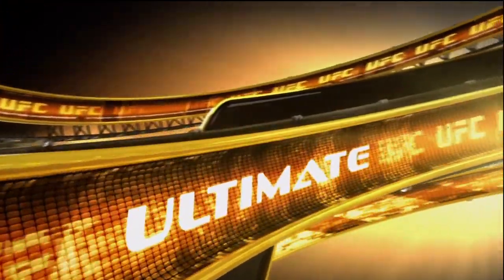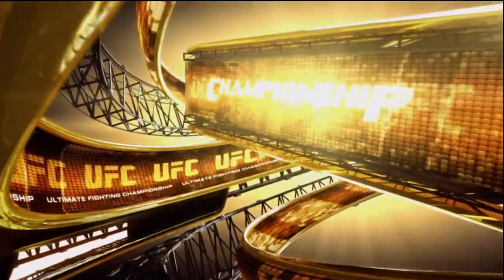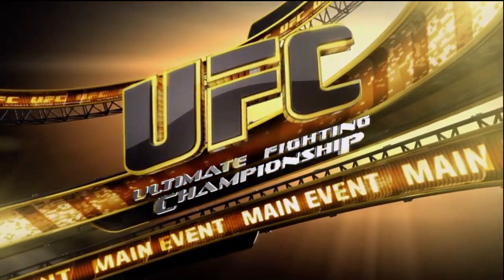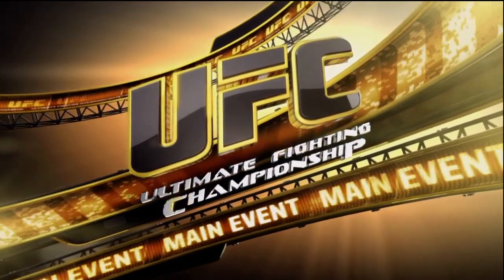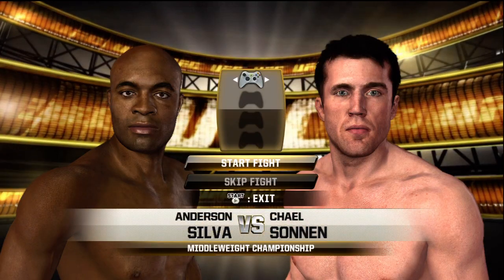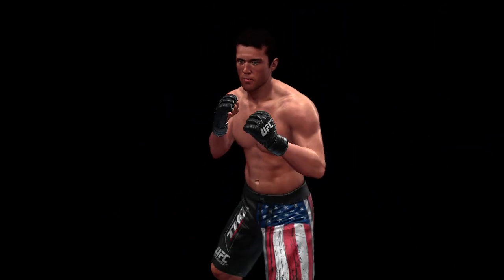And now it's time for our main event of the evening. Coming up next, it's a middleweight title fight between Anderson. More than anything, you've got to win if you're in the UFC. If you're not winning, you're not in the UFC.